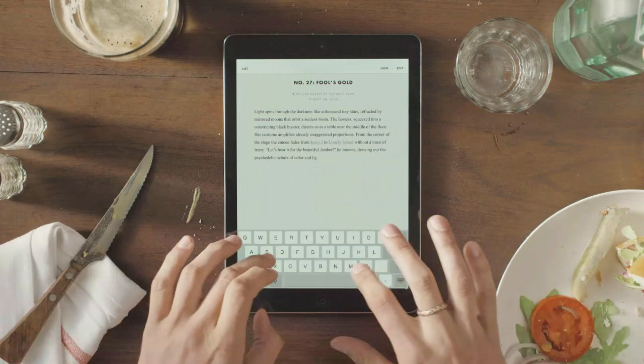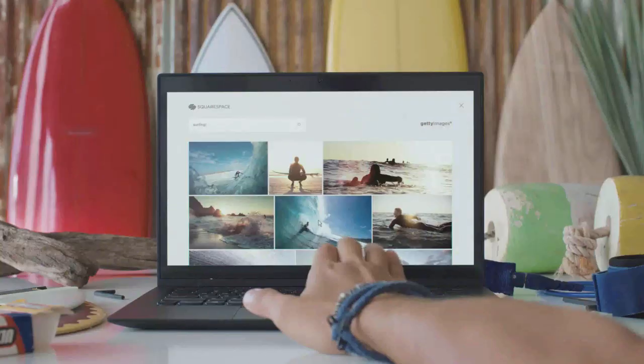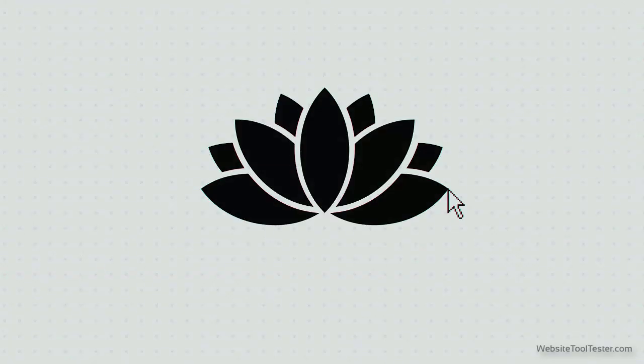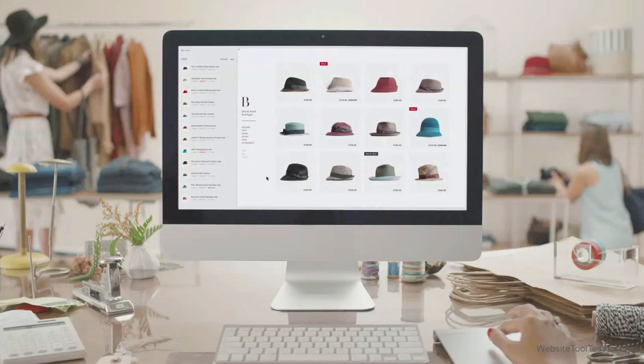Hello and welcome to the latest Website Tooltester review. Today we're having a look at the website builder Squarespace. With version 7 of their website builder, Squarespace have reloaded their marketing guns. And to be honest, it's difficult not to get sucked in by their fabulous commercials. It might even give us the impression that Squarespace is the Apple of website builders.